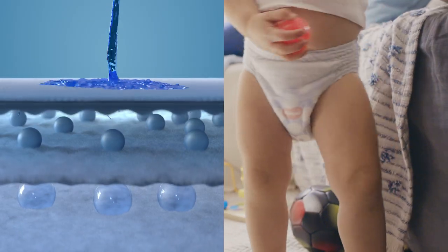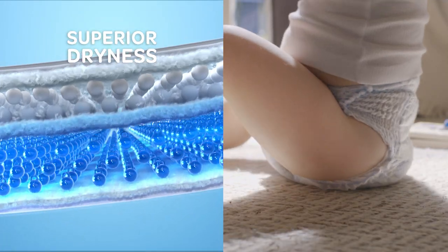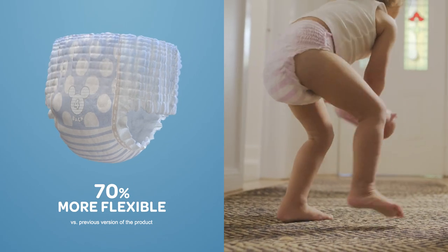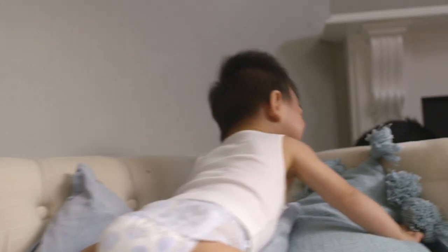With a unique Slim Flex Absorbent Core that locks away moisture for superior dryness, 25% less bulk and 70% more flexibility. Huggies Slim Flex Nappy Pants. Made to move just like your little one.